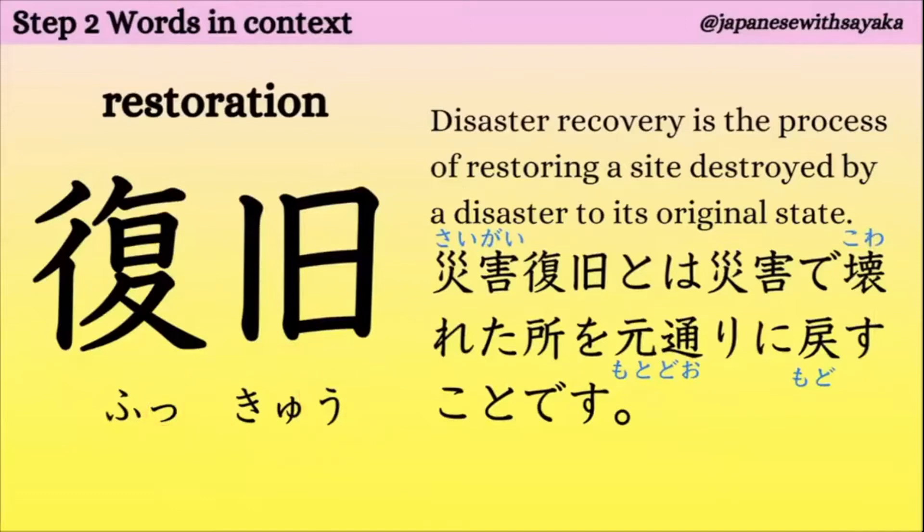次、復旧。復旧はrestoration（リストレーション）。復旧。災害復旧とは、災害で壊れたところを元通りに戻すことです。災害はdisasterですね。元通りに戻すこと、restoreですね。